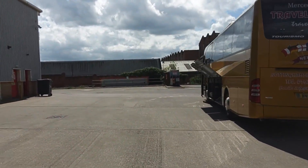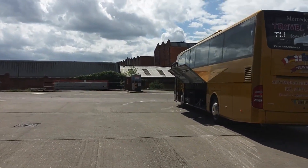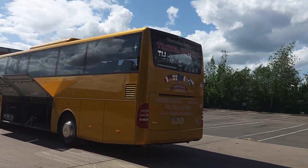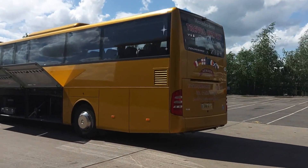I wish every yard I came to view vehicles in was like this — hard standing, sun's out, all the room in the world to do what I want.